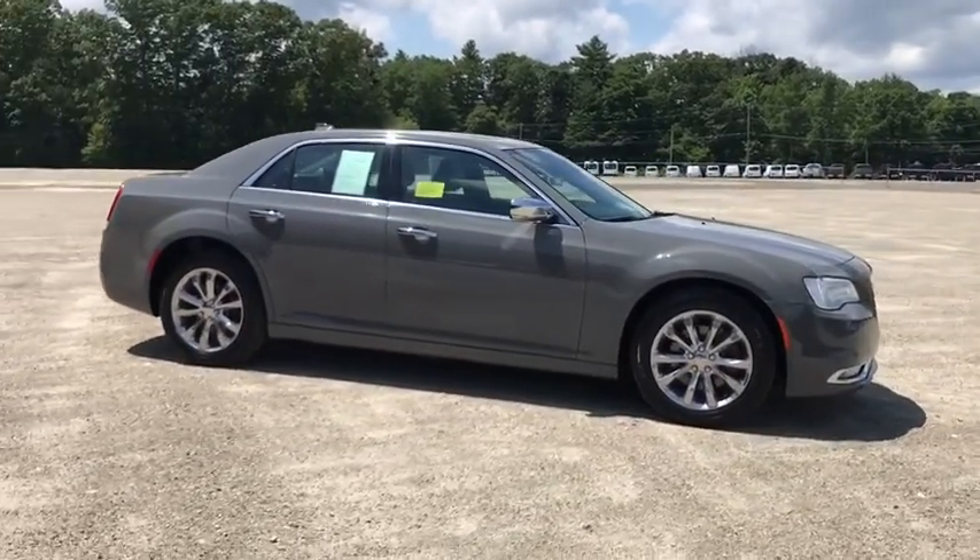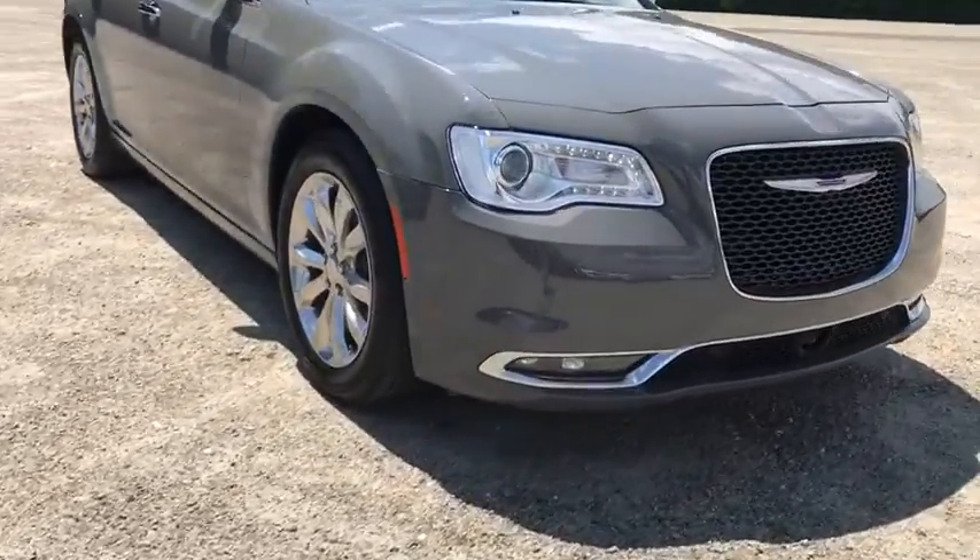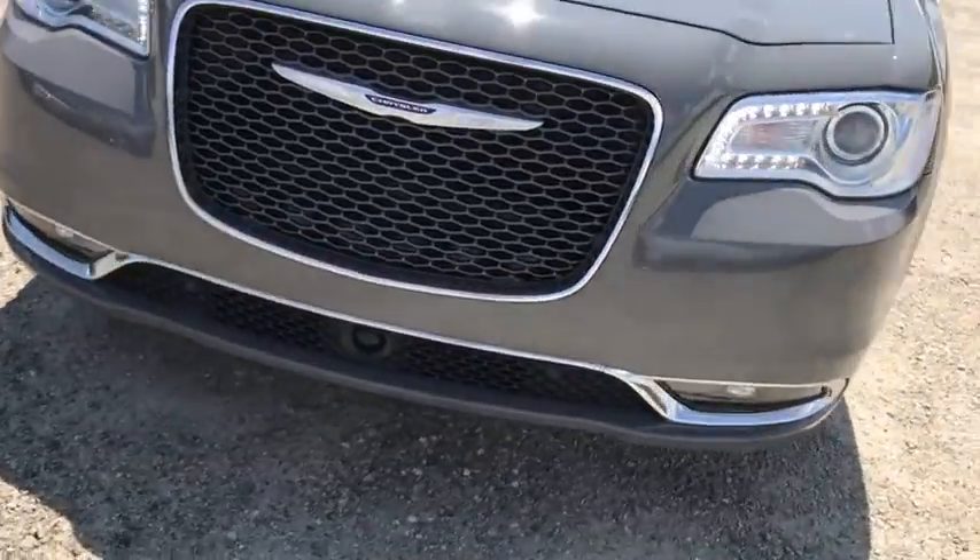Power windows, heated steering wheel, compass. Searching for a dependable vehicle that looks great too? You found it, so stop in today.